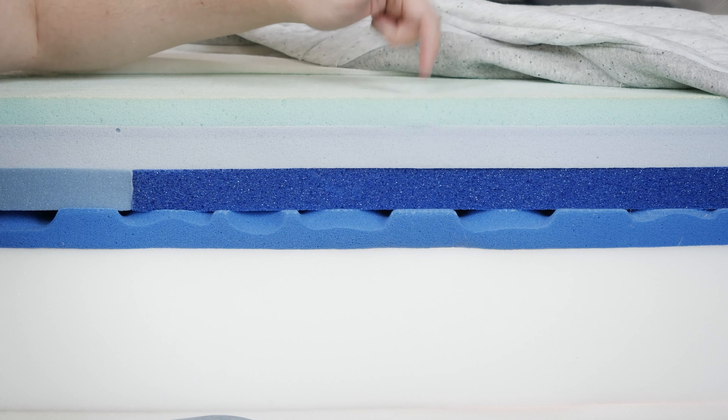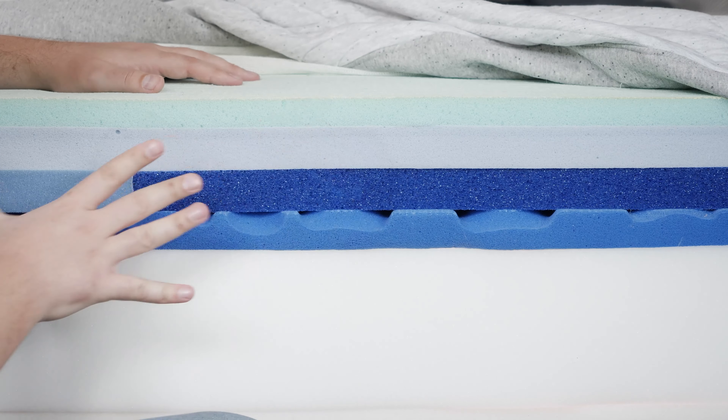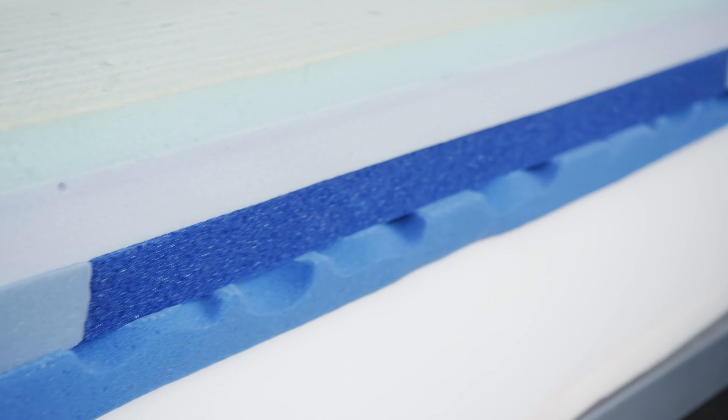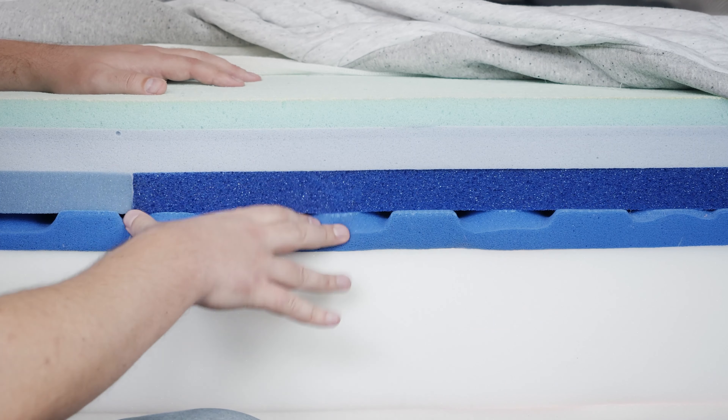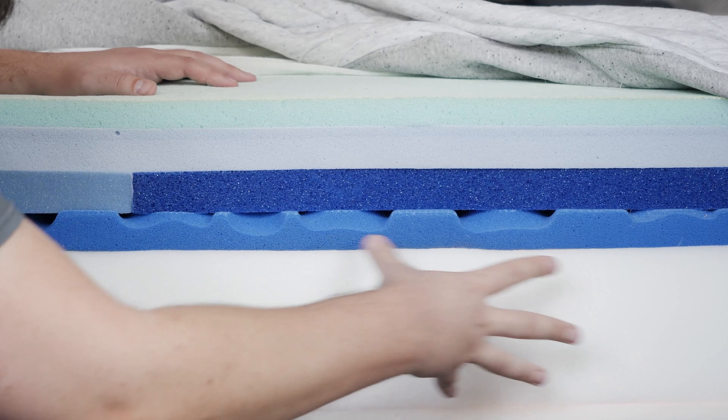Moving over to the Casper Wave Hybrid: on top, another layer of that responsive polyfoam with Airscape Technology for breathability. Below that, a layer of latex foam — very durable and very bouncy. Below that, a zone support layer that is firmer towards the center and softer towards the head and foot. Below that is the Zone Support Max system — a layer of polyfoam with more advanced zoning, featuring gel pods towards the center of the mattress that make it firmer under the hips and the butt. Finally, moving down to the support layers: the Element and original Casper have a base polyfoam, while the Nova Hybrid and Wave Hybrid have coils in the support layer.